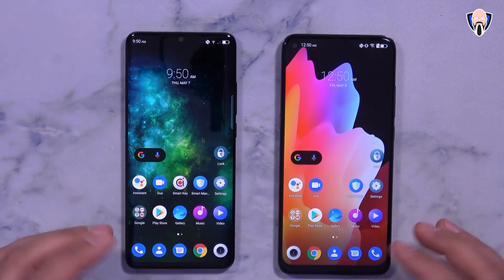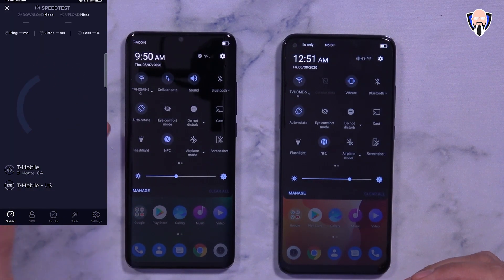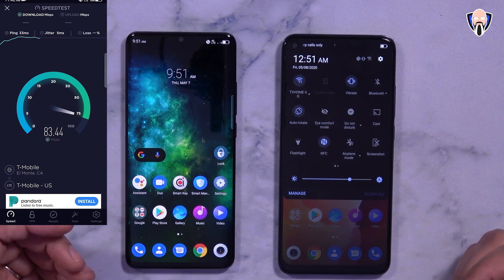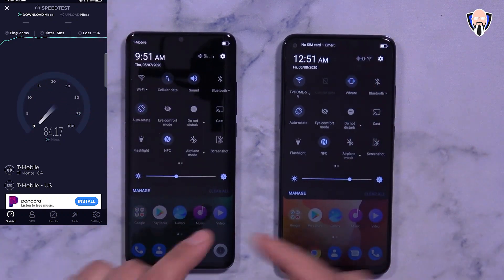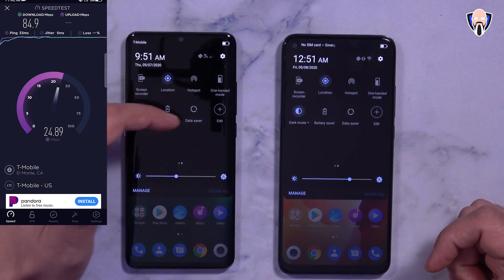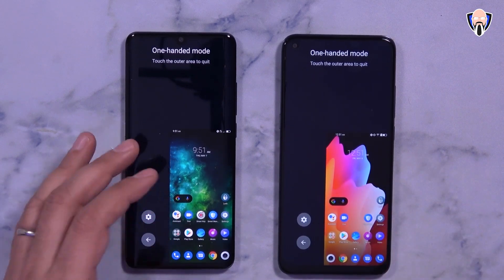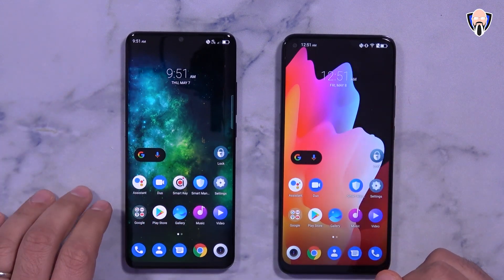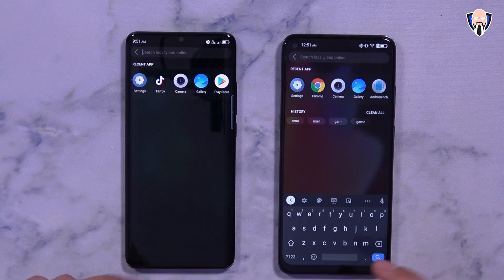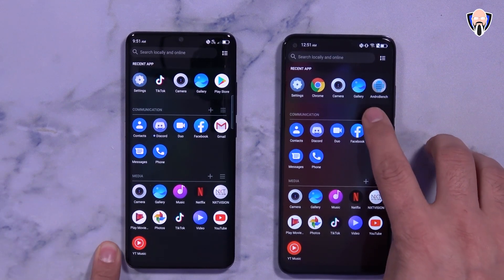Both devices support Android gestures and dark mode. Swiping down from the top opens the notification shade, swiping up from the bottom goes to the app drawer, which is categorized — really nice. Both are connected to LTE on T-Mobile and support the same bands. Settings are fully configurable — NFC, screenshot, built-in screen recorder, hotspot, data saver, and one-handed mode are all supported. Both run a 1080p panel at 60Hz, so no high refresh rate here.